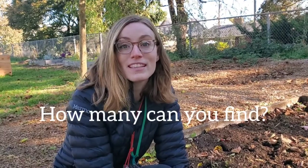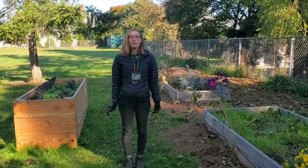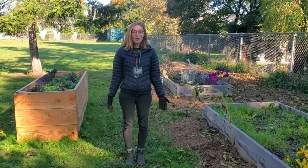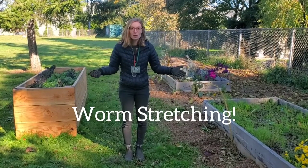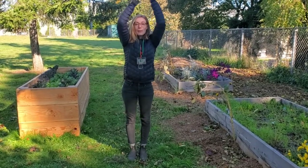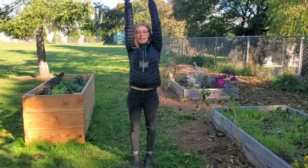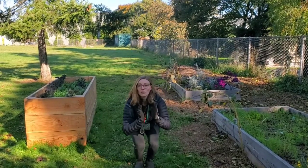We also have a fun indoor worm activity you can try out. Before you go out and do a worm or soil activity on your own, let's warm our bodies up and think like a worm. Worms move by scrunching up their bodies and then stretching back out. You can do that too by standing up, scrunching down, and stretching your body out. If you want to add a little wiggle when you stretch, you can be even more like a worm.